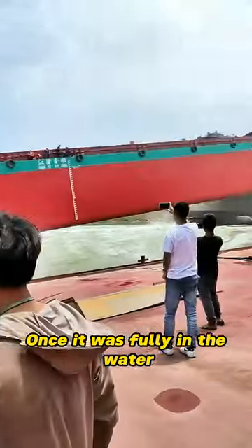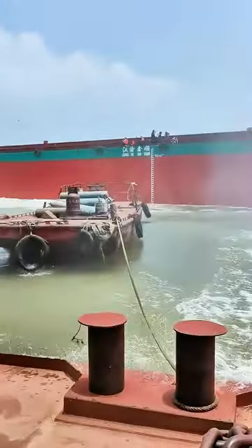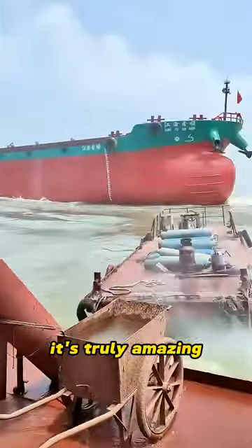Once it was fully in the water, the wave was so large it even reached the people standing far off. But I gotta tell ya, seeing such a massive ship enter the water for the first time is really something else. It's truly amazing.